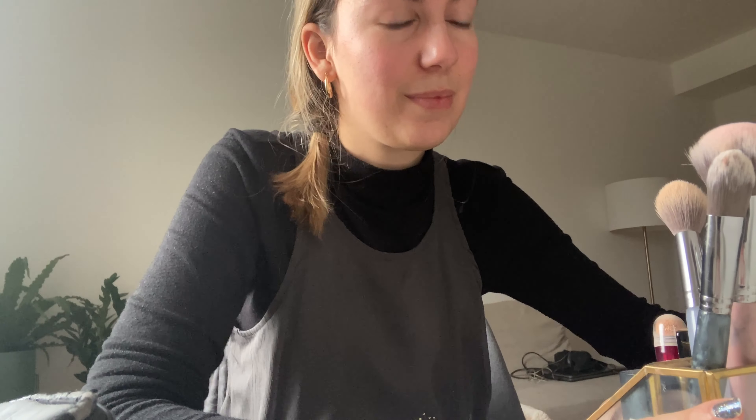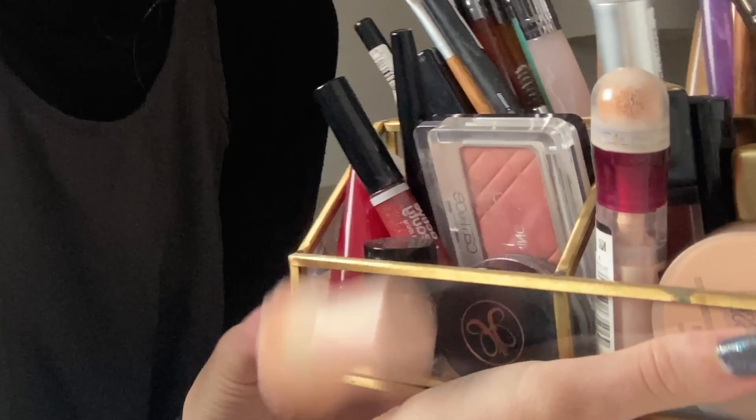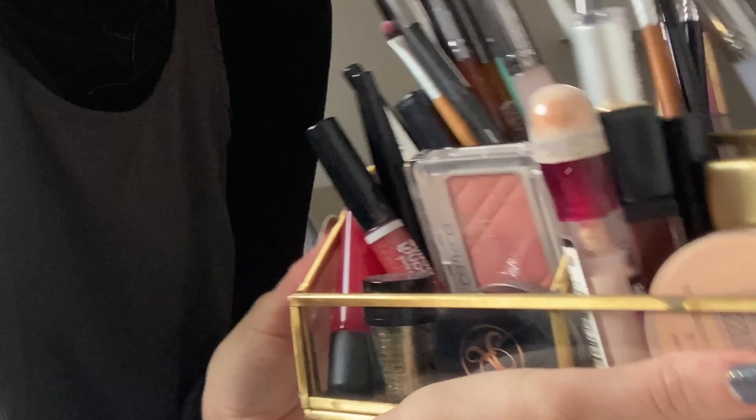Hello my friends! Welcome to another video where I show you my makeup bin. I will show you the products that I loved the most. This time my makeup bin for December.